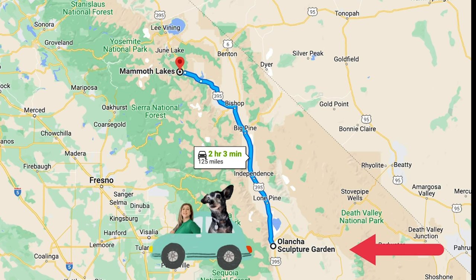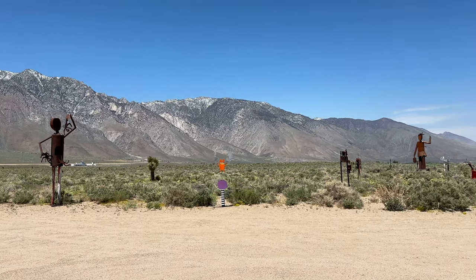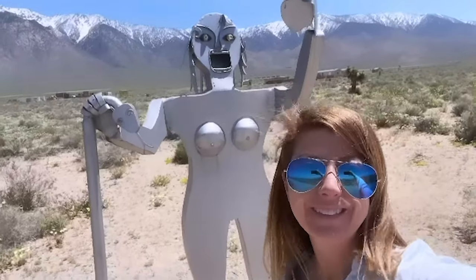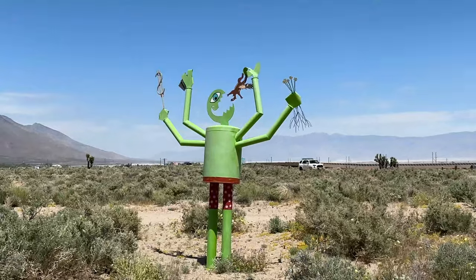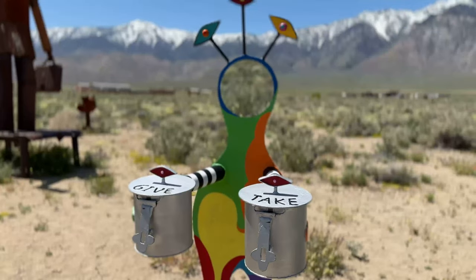On the way up to Bishop, I made a quick stop at the Olantia Sculpture Garden, which is located right off the 395 highway. It's a free outdoor exhibit with over two dozen metal sculptures by desert artist J.L. Hoffman. This is just a quick stop, but it's cool to see all this art out in the desert.